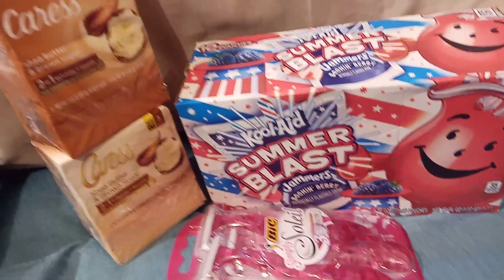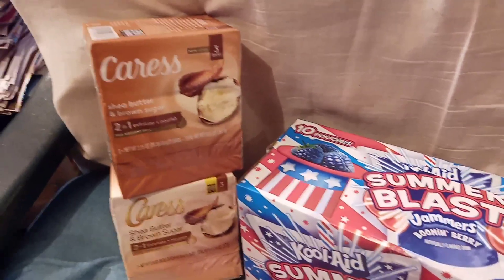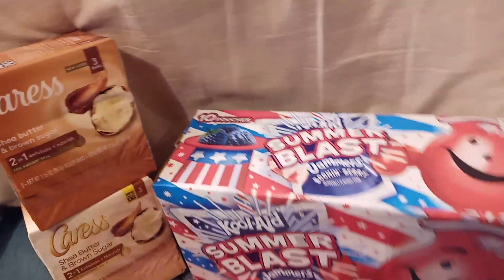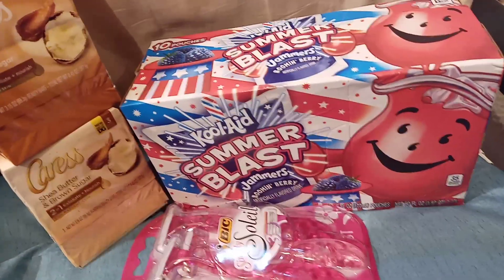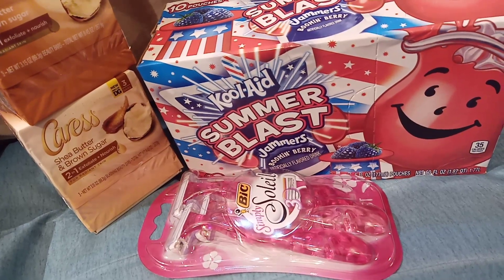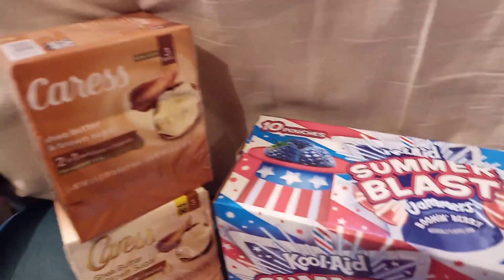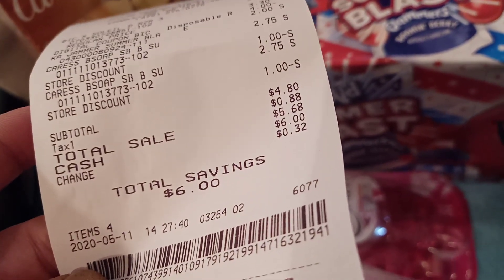Here's what we did: we bought two Caress soaps — there's an instant savings when you buy any two Caress, and each soap is $2.75. We also got Kool-Aid Jammers on sale for $2. We had $0.70 overage on the Soleil, a $4 off coupon on the Soleil, and a $2 instant savings on the Caress. For all four products we paid $4.80 with a savings of $6.